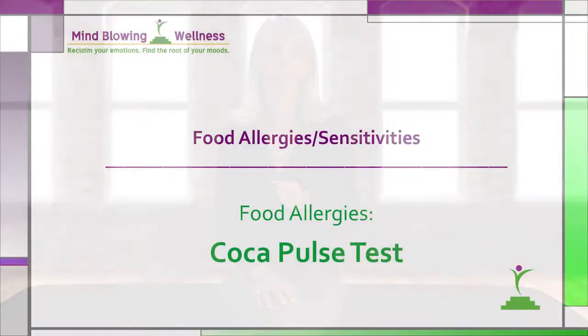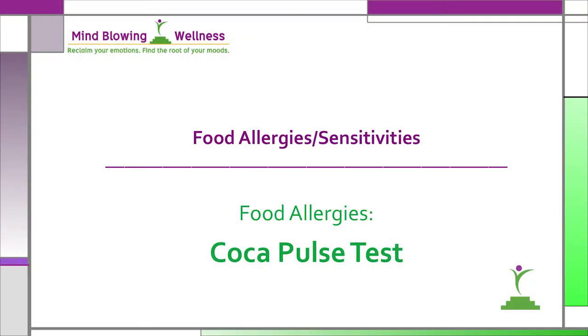Hi, this is Jo Lee Tripp, founder of Mind Blowing Wellness. In this video, I'll demonstrate the functional evaluation point that assesses the immune system. The COCA pulse test is a test you can do very simply to determine sensitivities and allergies to food anywhere.